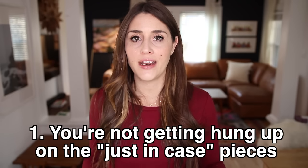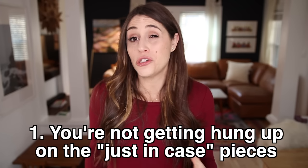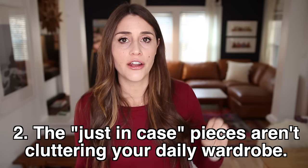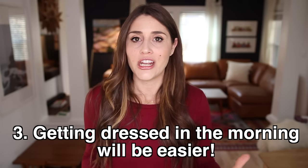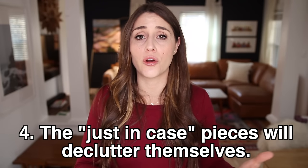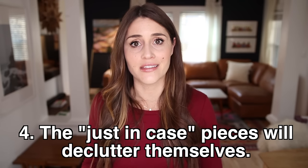What's so beautiful about backwards decluttering is that you're not getting hung up on just-in-case pieces because you still get to keep them — they're just not cluttering up your daily wardrobe. Getting dressed in the morning becomes a lot easier because it's just your favorite items. And eventually, some of those just-in-case items will answer themselves — did you ever really need them? This is a really effective way to declutter a lot of spaces, but especially the closet, since we get hung up on just-in-case items more there than anywhere else.